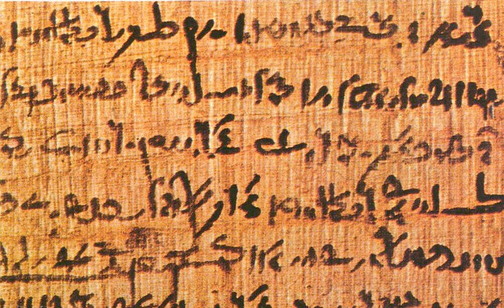The English word 'papyrus' derives, via Latin, from Greek papyros, a loanword of unknown origin. Greek has a second word for it, byblos, said to derive from the name of the Phoenician city of Byblos. The Greek writer Theophrastus, who flourished during the 4th century BCE, uses papyros when referring to the plant used as a foodstuff, and byblos for the same plant when used for non-food products, such as cordage, basketry, or writing surfaces.